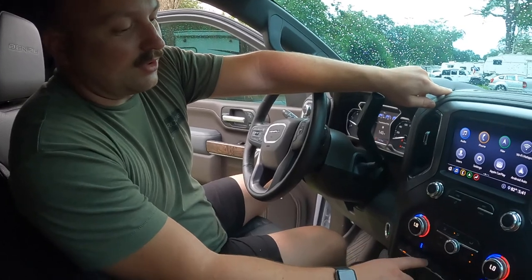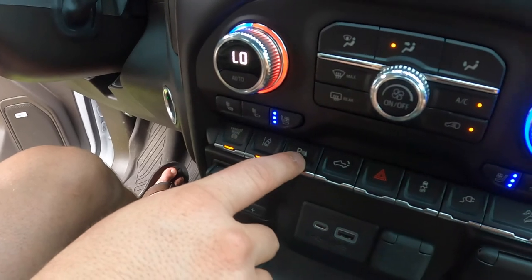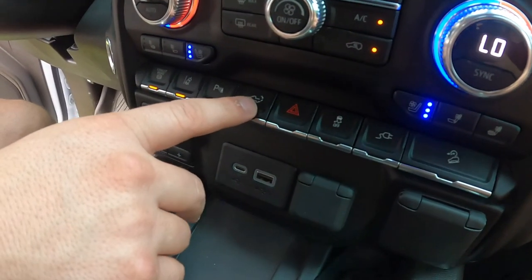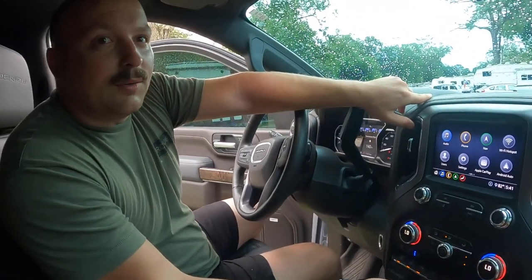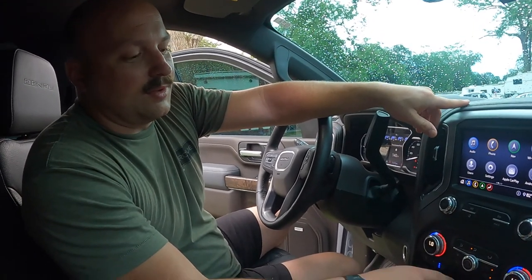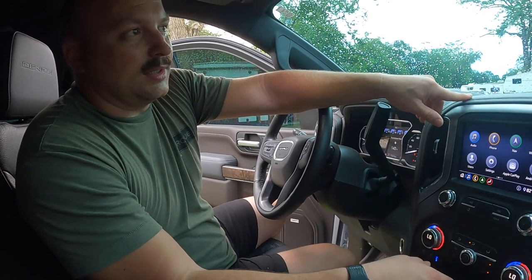Lane assist — we can turn all of this on or off as we want. We can turn the lane assist off, we can turn the parking assist off. This will actually drop the tailgate down if we have a fifth wheel or gooseneck hooked up and we're going to unhitch from it, to save time — just go ahead and drop the tailgate once we're in the spot.